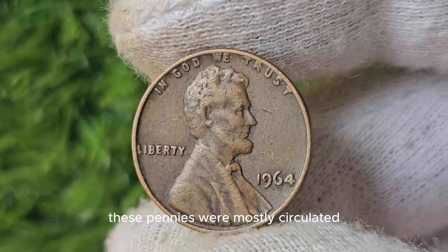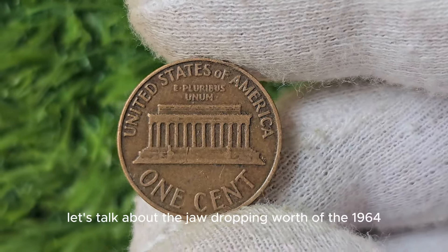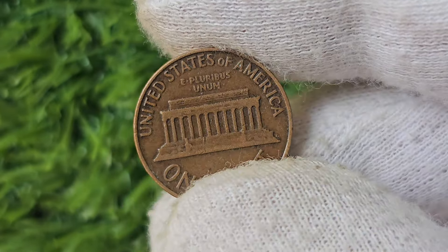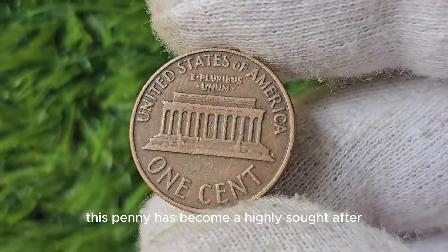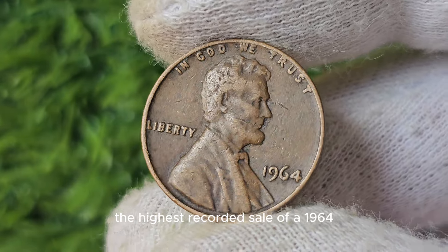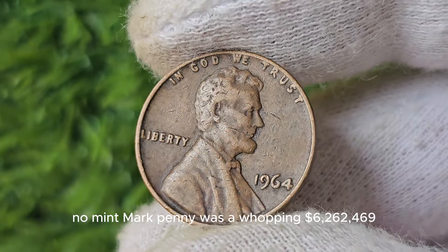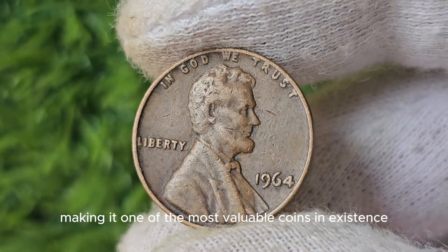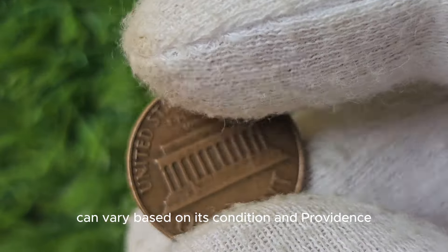These pennies were mostly circulated, making them extremely rare to find in pristine condition today. Due to its rarity and historical significance, this penny has become a highly sought-after collector's item. The highest recorded sale of a 1964 No Mint Mark Penny was a whopping $6,262,469, making it one of the most valuable coins in existence. The value of this penny can vary based on its condition and provenance, so it's crucial to have it authenticated.